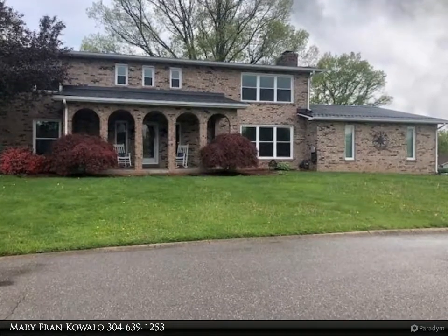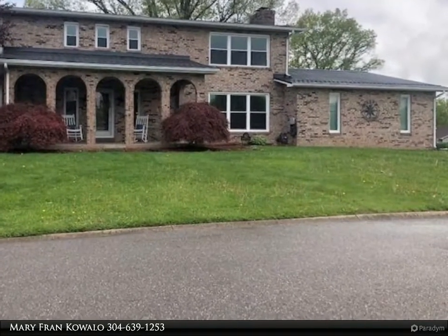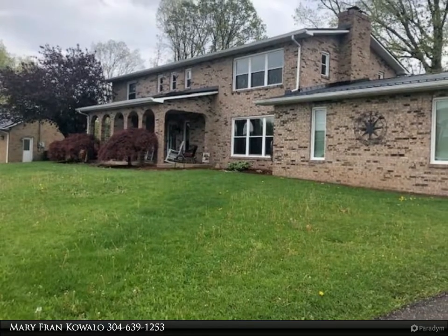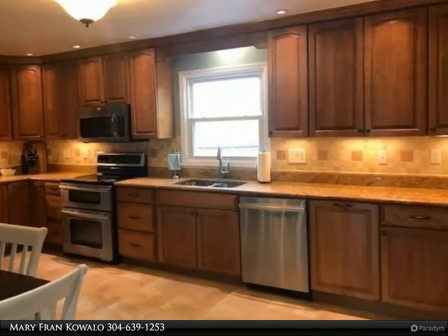This First Choice Realtors property video is presented by Mary Fran Cowalo Fallensby. This home offers so much class, comfortability, and charm. This stately all-brick four-bedroom home is located in the desirable neighborhood of Highland Hills.